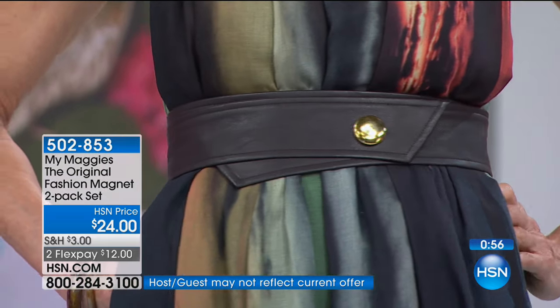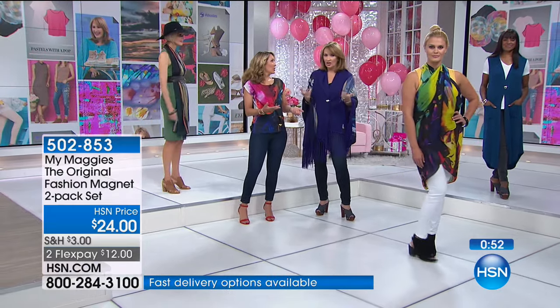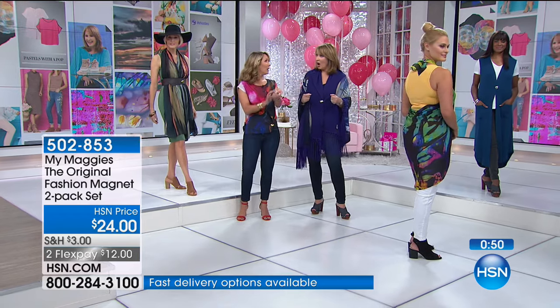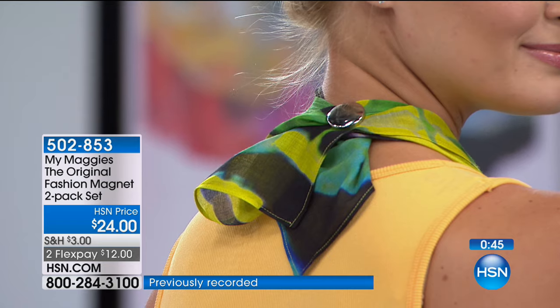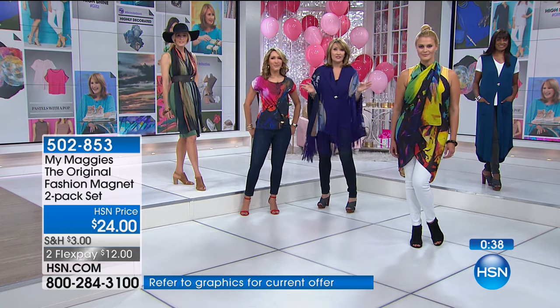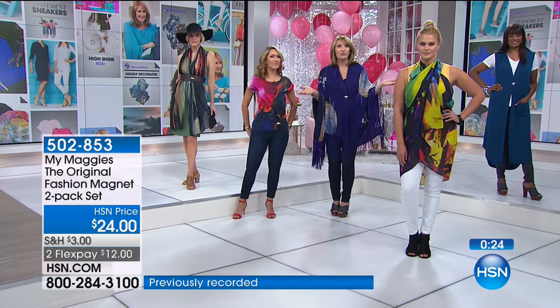You can even create a quick hem or a cuff on a jacket — roll it and put the Maggie on, and it almost looks like a French cuff on the sleeve. When you roll a sleeve and want it to stay, you have this pretty button sitting there. Get a couple of sets if you'd like — they're $12 a piece, two for that price, one in silver tone, one in gold tone. There's nothing else quite like it on the market because this is unique and only available at HSN.